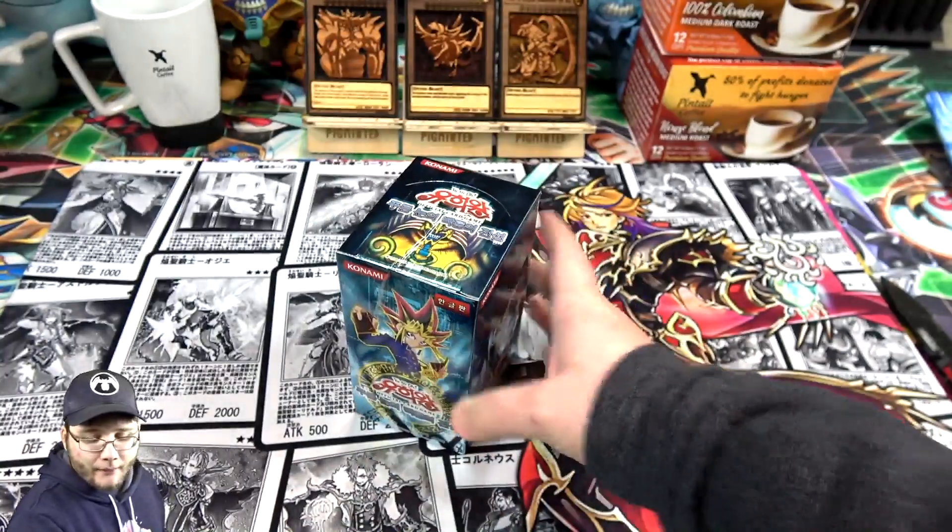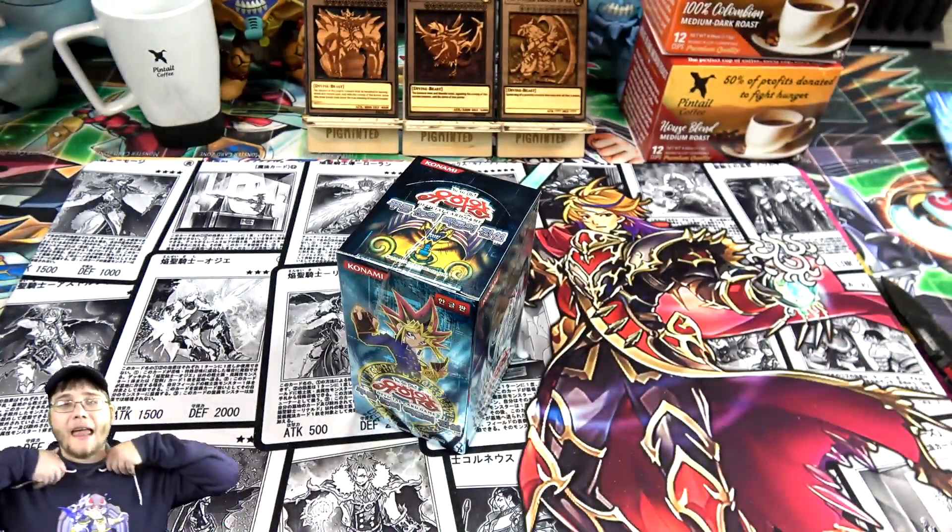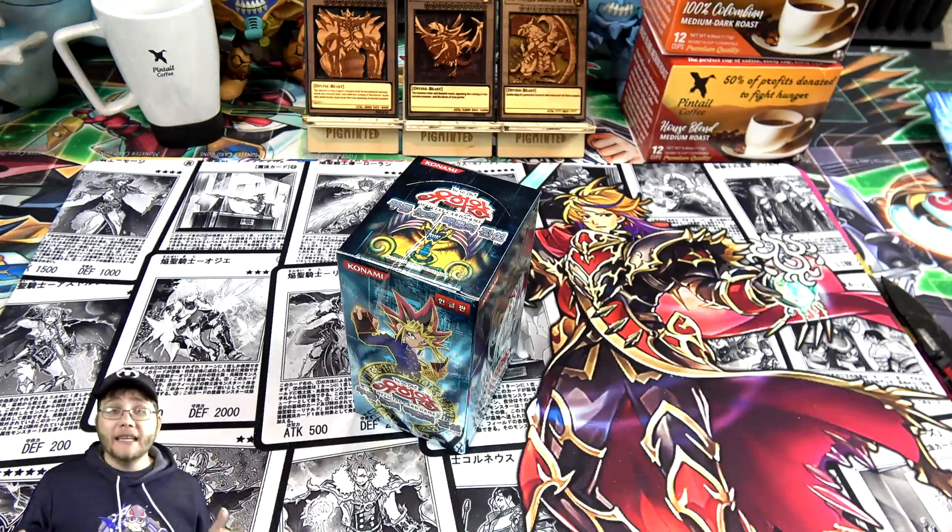Before we begin, I want you guys to check out the new merch that I have. I have this new Dragoonity hoodie — I think it looks awesome. This new Dragoonity design will probably be available till the end of this year. Also have stickers if you want something cheaper but love the design, shirts, phone cases, all kinds of stuff. Check that out — link in the description. It really does help support the channel.